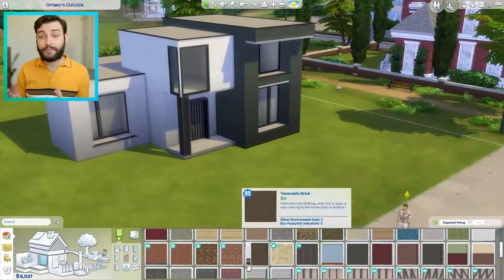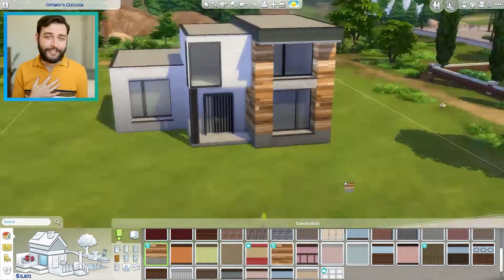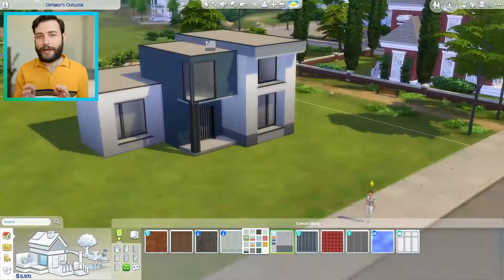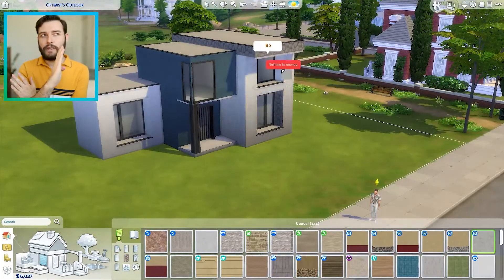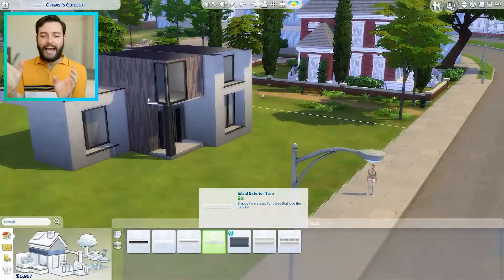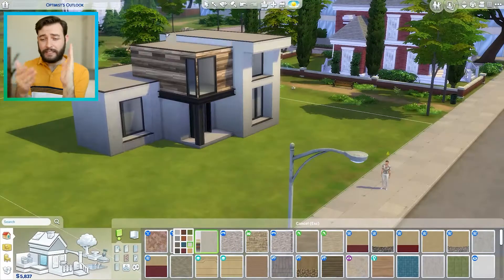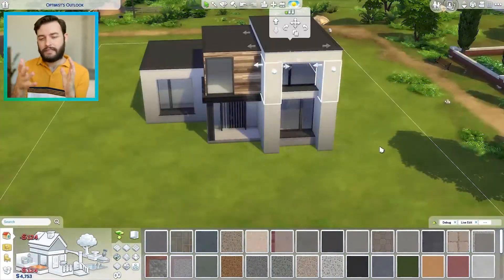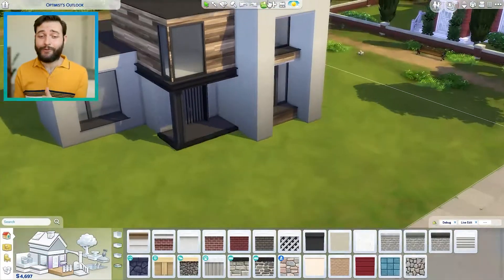I did post pictures of my works in progress on Twitter and people were saying they thought it looked really good, which is really encouraging because I don't usually build modern builds. One of the things I wanted to do especially was to have the windows more inset on the front section of the house, with little planter boxes or shelving and a concrete part that sticks out.